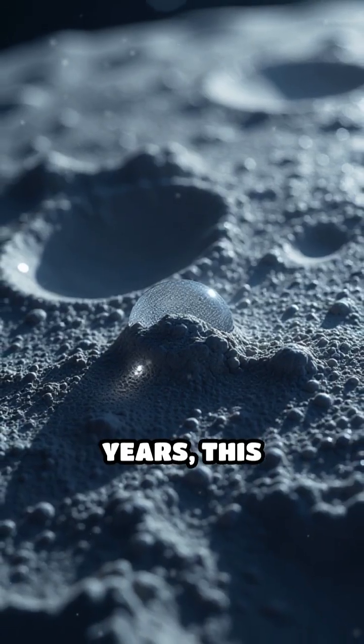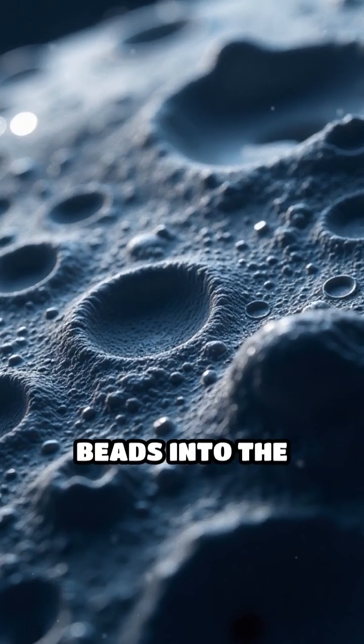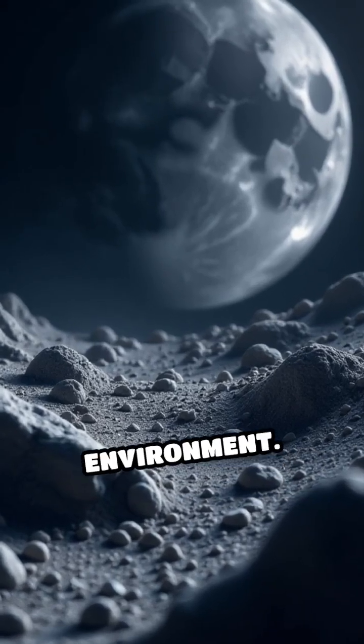Over millions of years, this process etches microcraters, pits, and even glassy beads into the lunar regolith. These features are so small that you'd need a powerful microscope to see them, but they tell a fascinating story about the moon's harsh environment.